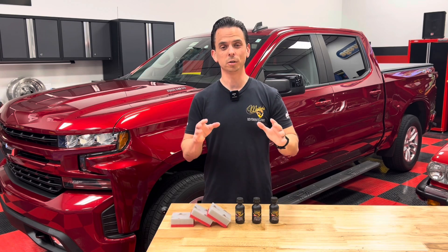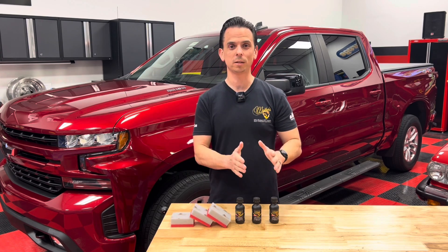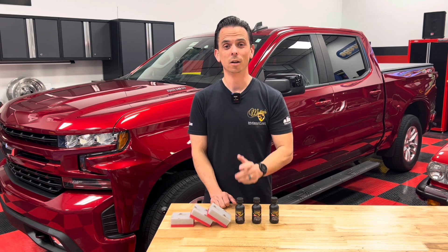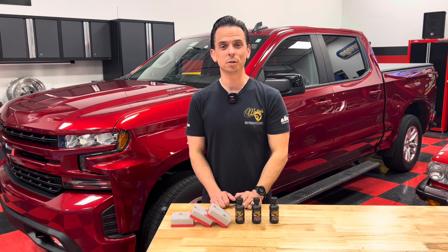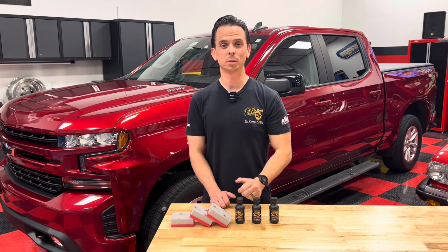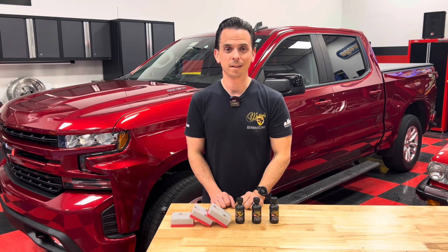Stay tuned for additional videos featuring each respective graphene coating, the newest additions to the McKees 37 line. For more information, check out McKees37.com. If you like videos like this, give me a thumbs up, click subscribe, take care, and God bless.